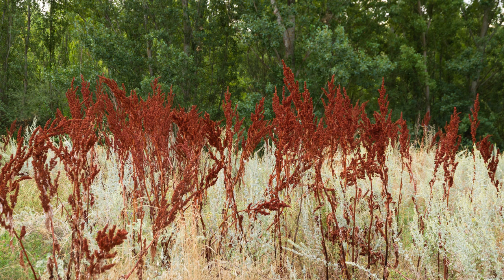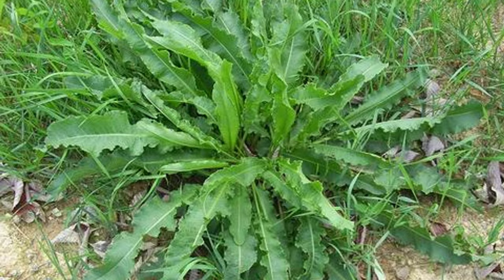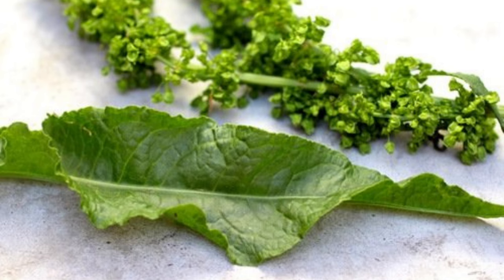Curly dock is also called yellow dock or sour dock, and despite its reputation as a garden nuisance, it has been historically used for nutritional and medicinal properties for a long time. The leaves are rich in vitamins A and C, as well as minerals like iron and calcium.